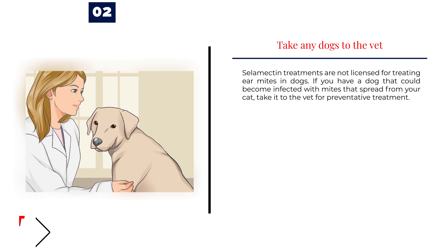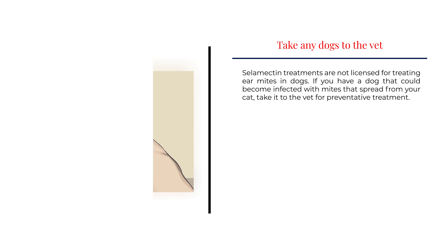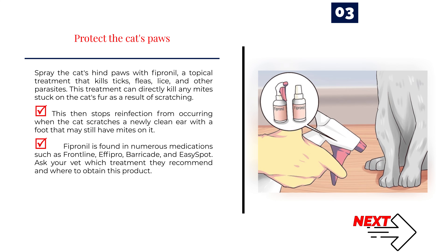Number 2 — Take any dogs to the vet. Selamectin treatments are not licensed for treating ear mites in dogs. If you have a dog that could become infected with mites spread from your cat, take it to the vet for preventative treatment. Number 3 — Protect the cat's paws. Spray the cat's hind paws with Fipronil, a topical treatment that kills ticks, fleas, lice, and other parasites. This can directly kill any mites on the cat's fur from scratching, stopping reinfection when the cat scratches a newly clean ear. Fipronil is found in medications such as Frontline, Effipro, Barricade, and EasySpot. Ask your vet which treatment they recommend.